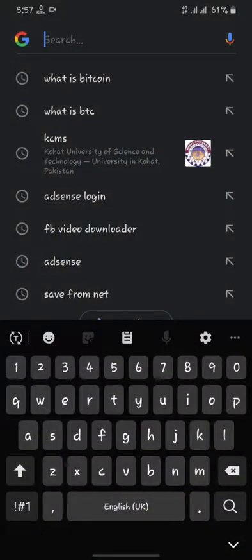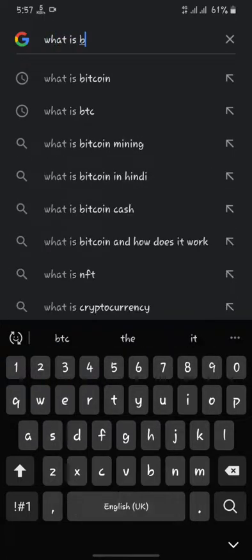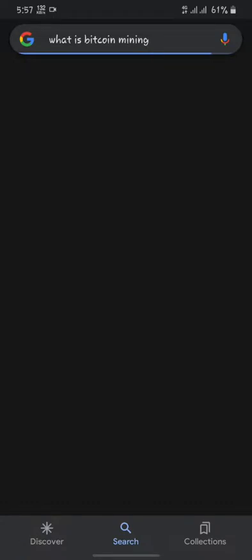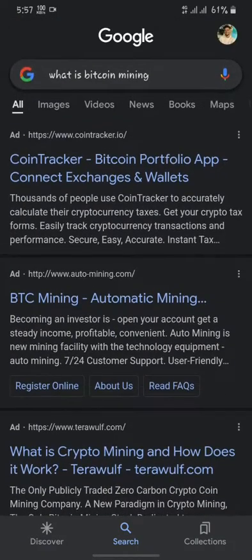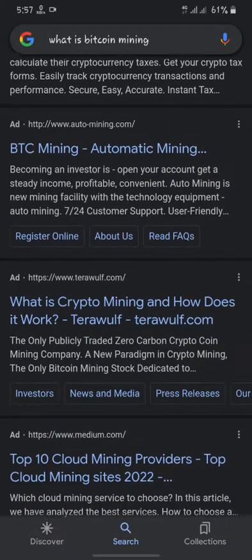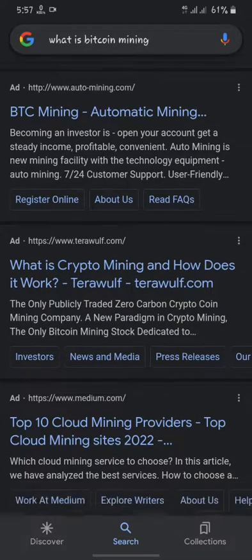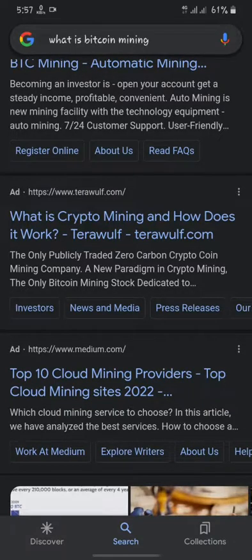First of all, we will go to Google and search for 'bitcoin mining, what is bitcoin mining.' As you can see, I have searched about bitcoin mining. On your screen you can see a result about what bitcoin mining is and how does it work, so we just click on that. Waiting for it to load — the internet might be slow.